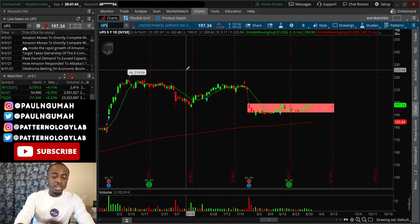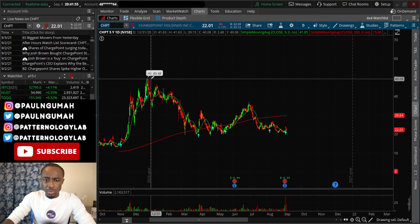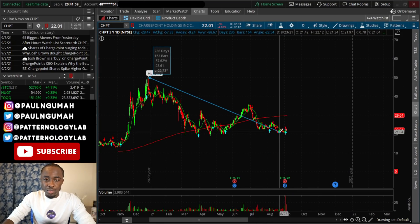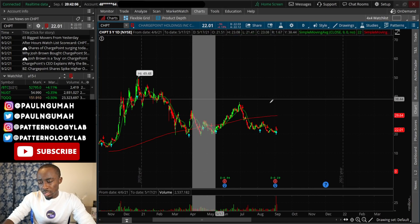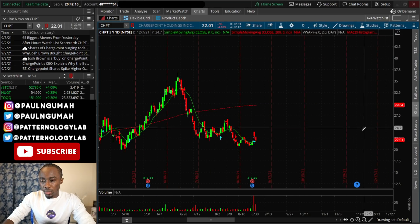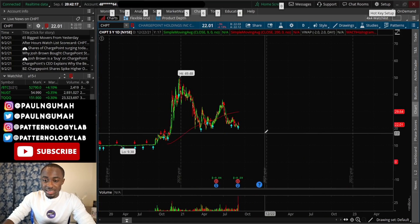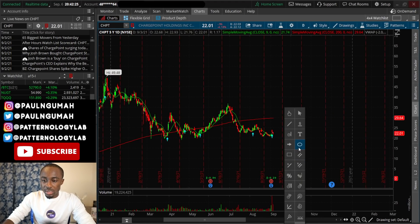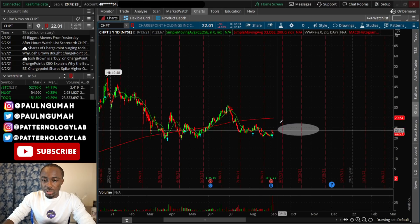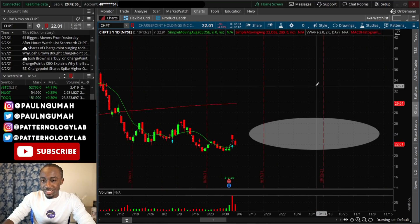The next stock is a cheap one that a lot of people like — ChargePoint. ChargePoint has been beaten down by about 55–60% over the last 240 days and it's just chilling sideways. I wouldn't be mad if it consolidated here for another two months. I don't have high hopes for the stock; it's going to trade in this zone for a long time. Therefore I am not touching it.